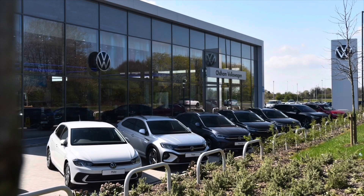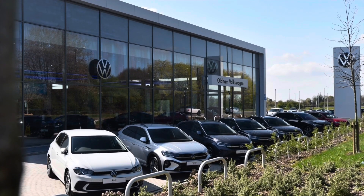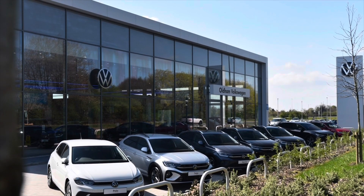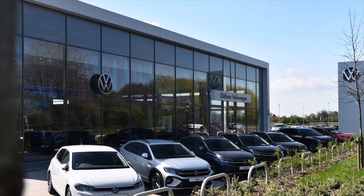This vehicle comes with a minimum of two years Volkswagen approved used warranty alongside two years of roadside assistance and much more. To learn more about the vehicle or to book yourself in for a test drive, please get in touch on 0161 825 8520 — we're more than happy to provide more information, or you can book online today.